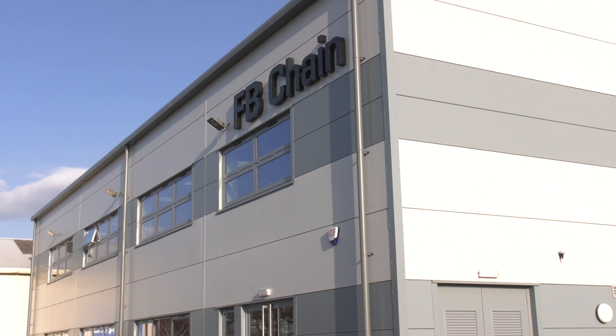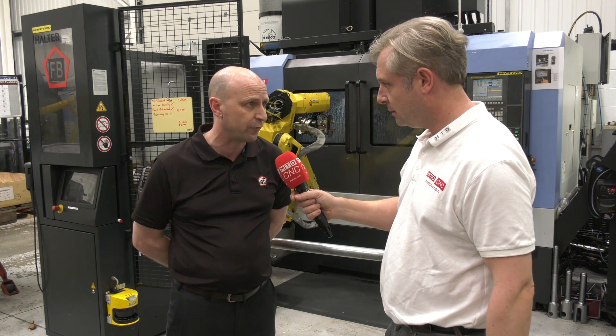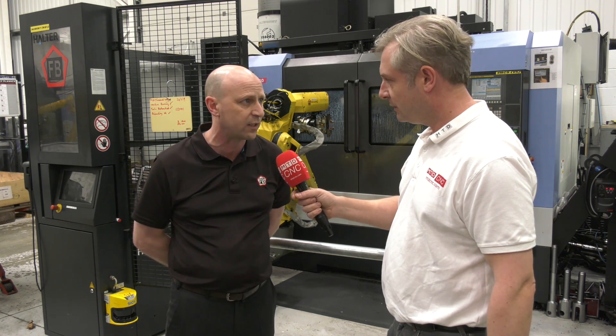The company's been going since 1900 I understand, but this impressive facility here is relatively new. Yes, we've been making chain in Sweden since 1905, but we opened in the UK in 1985 and we actually moved into this brand new building in December 2016, so we're about two years in this building now.